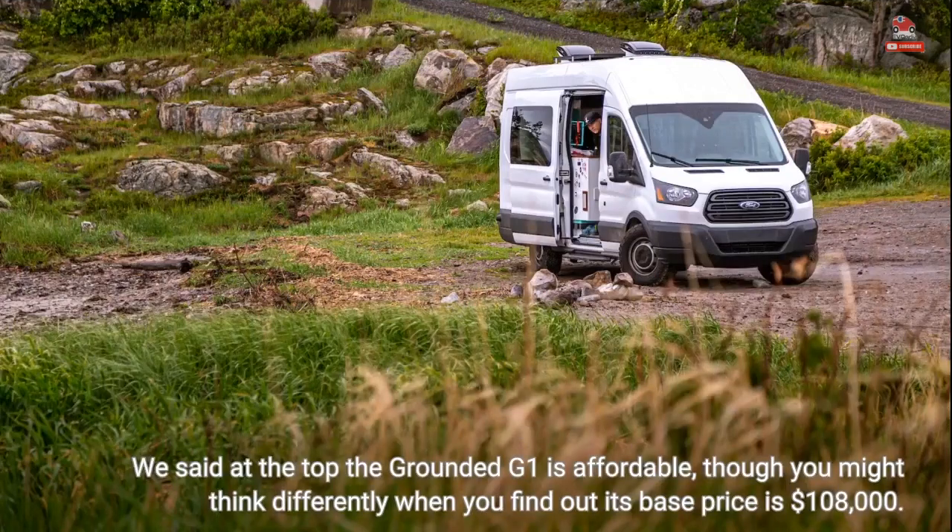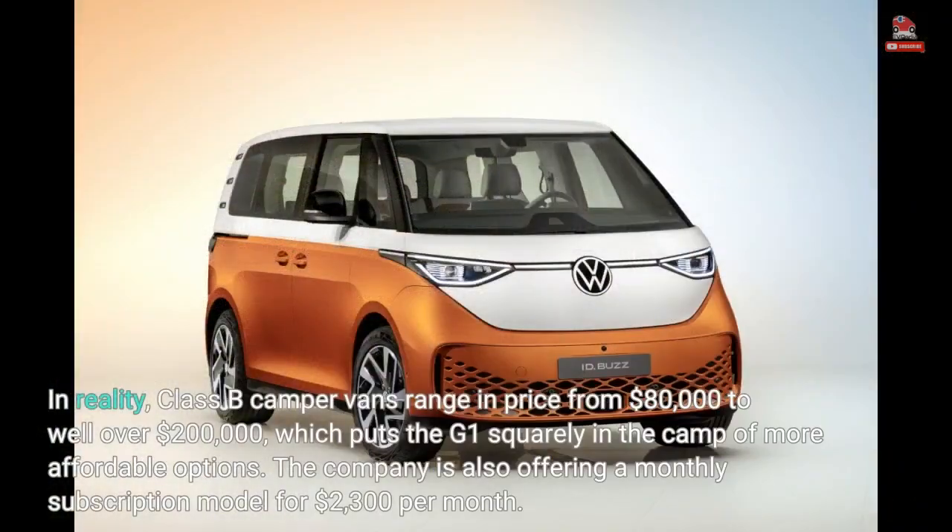We said at the top the Grounded G1's design is affordable, though you might think differently when you find out its base price is $108,000. In reality, Class B camper vans range in price from $80,000 to well over $200,000, which puts the G1 squarely in the camp of more affordable options. The company is also offering a monthly subscription model for $2,300 per month.